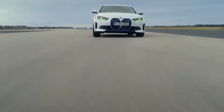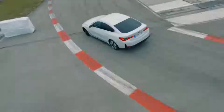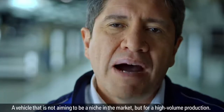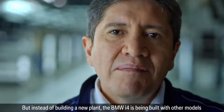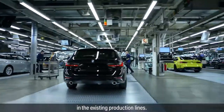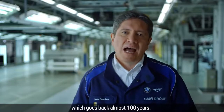It's a very special moment when a vision becomes a reality — a vehicle that's true to BMW values. A vehicle that's not aiming to be a niche in the market, but for high volume production. Instead of building a new plant, the BMW i4 is being built with other models in the existing production lines. It was the largest assembly rebuild in the history of the BMW home plant, which goes back almost 100 years.